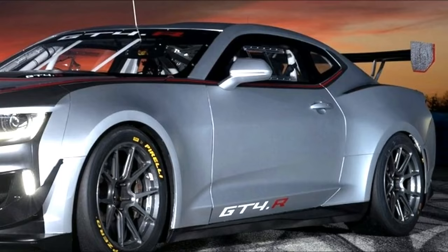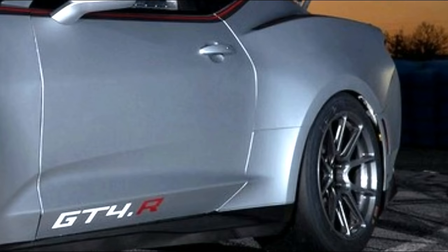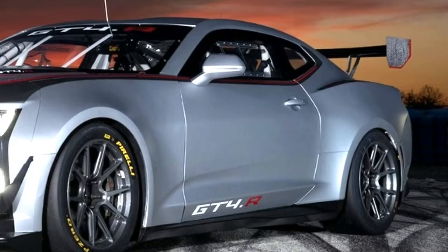The 6.4-liter supercharged V8 engine from the road-going Camaro ZL1 has been replaced by a race-spec dry-sump 6.2-liter LT1 V8 engine, mated to an Xtrac-sourced six-speed sequential transmission with pneumatic paddle shifters.